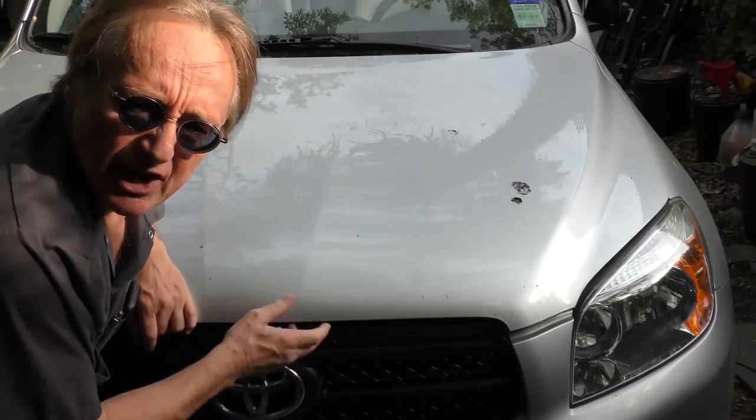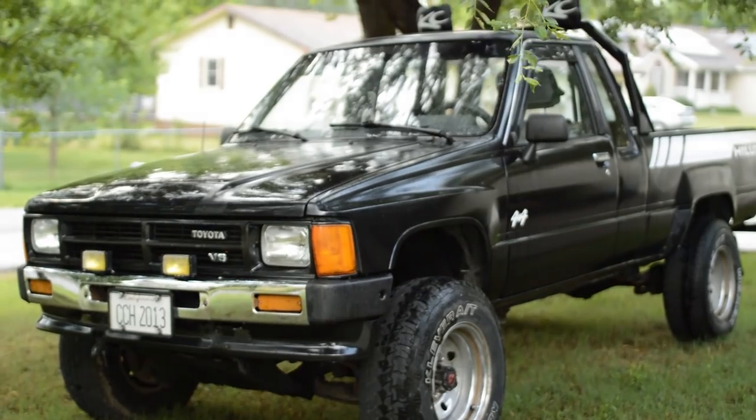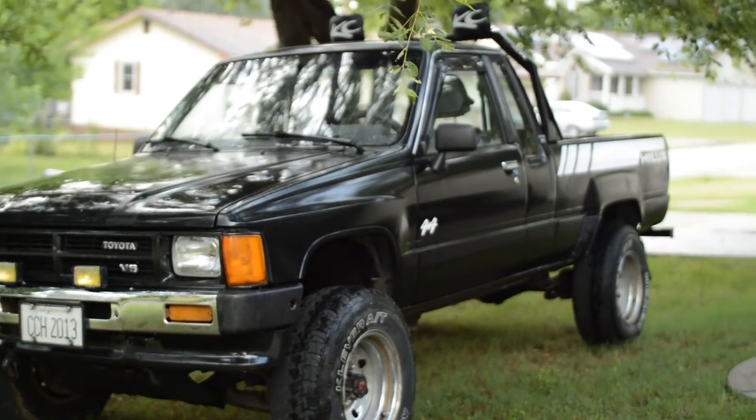Welcome to Wacky Wednesdays, where everyone has a chance to show off their car mods. And here's this week's winner. My name is Jason Sway, and this is my 1988 Toyota SR5 pickup.